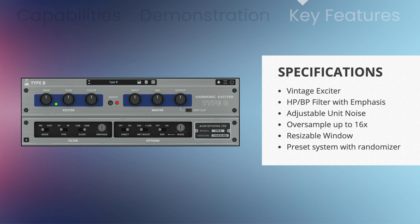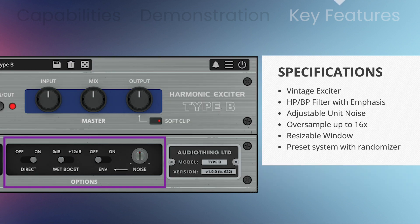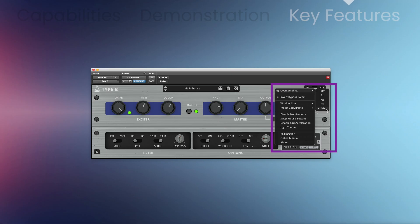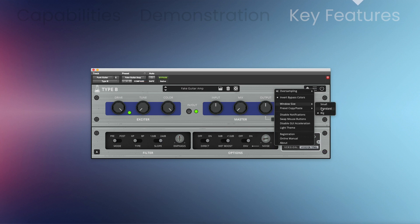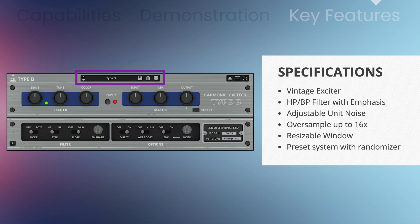Inspired by the 1970s Aphex Systems design, Type B includes high-pass and bandpass filters with emphasis, an adjustable unit noise, oversampling up to 16 times, a resizable window, and a preset system with a randomizer.